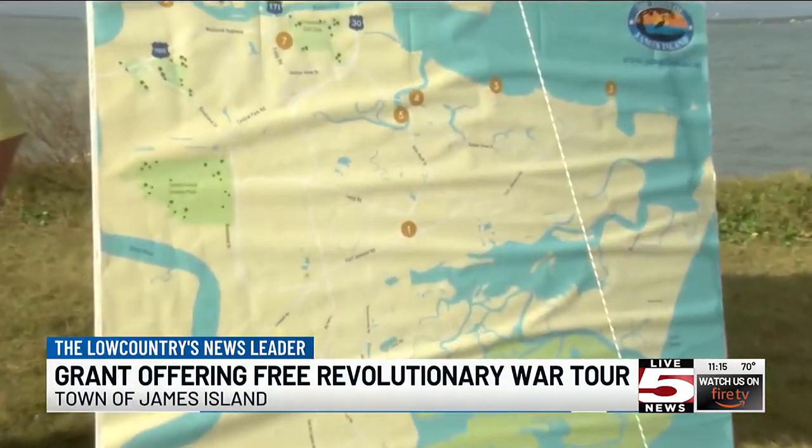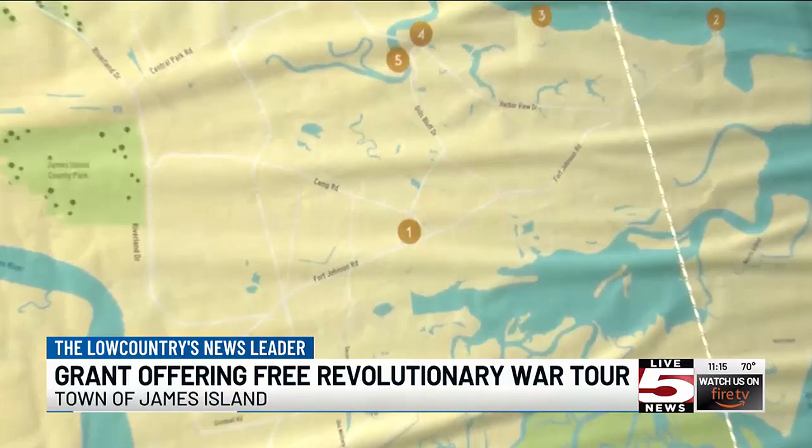The tour includes eight different stops around the island. There are so many special places on James Island that are of historical significance, and this is a great way to highlight eight of the most significant ones.